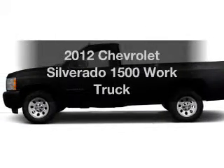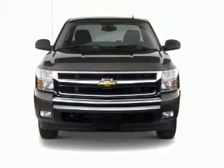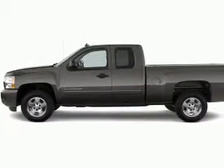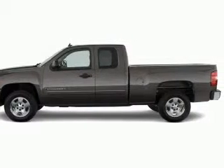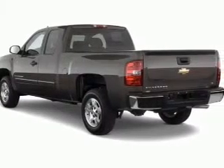Imagine yourself in this 2012 Chevrolet Silverado 1500. If you're looking for a first-rate auto, this one could be yours today. The powertrain includes four-wheel drive with a powerful eight-cylinder engine, connected to a smooth-shifting six-speed automatic transmission.